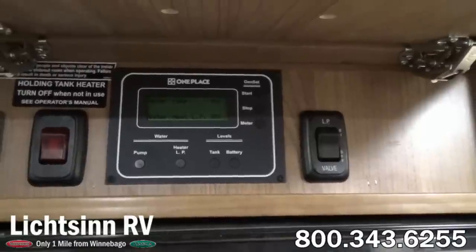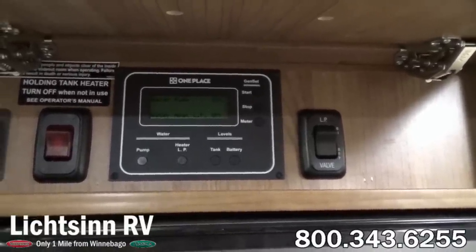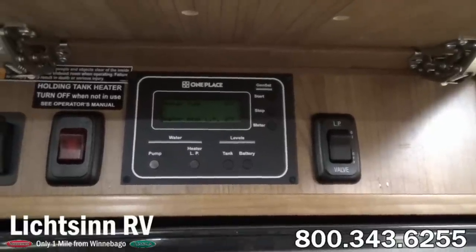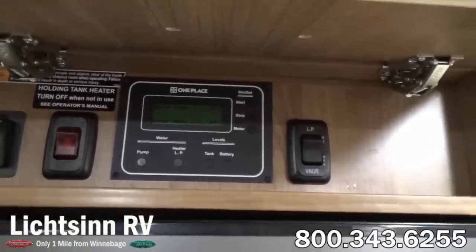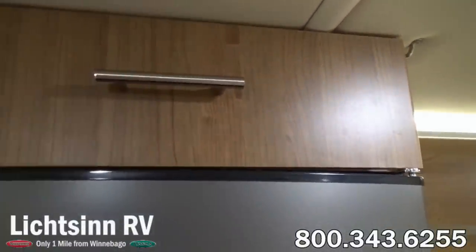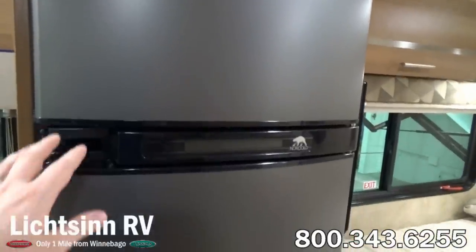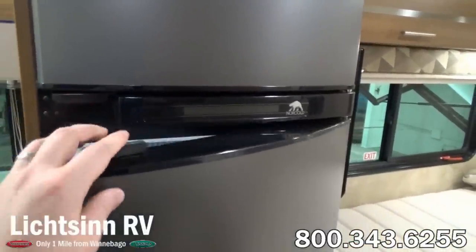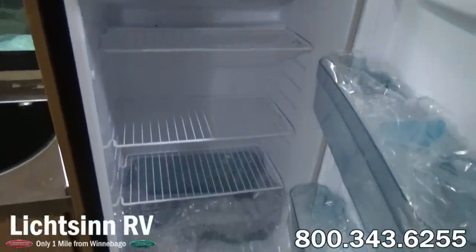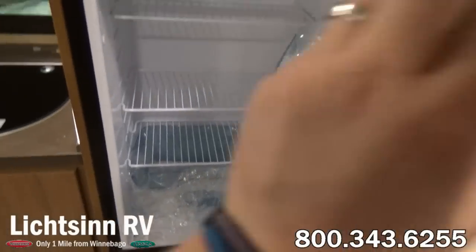This includes the heated drainage system for the warming pads underneath the black and gray tanks, controls to start and stop the Cummins Onan 3,600-watt LP generator, controls for the 12-volt on-demand water pump, and also for the tankless water heater. We also include Winnebago's patented True Level Holding Tank Monitoring System, in which we mount the gauges on the outsides of our proprietary one-piece rotocast tanks — as opposed to drilling through like other manufacturers, which could potentially leak, corrode, or provide false readings over time.